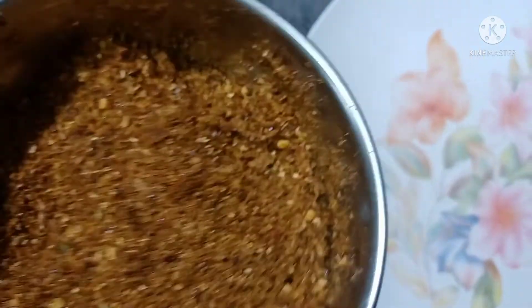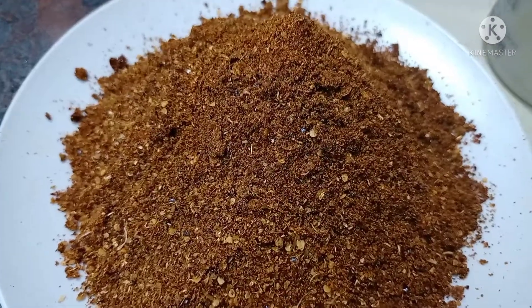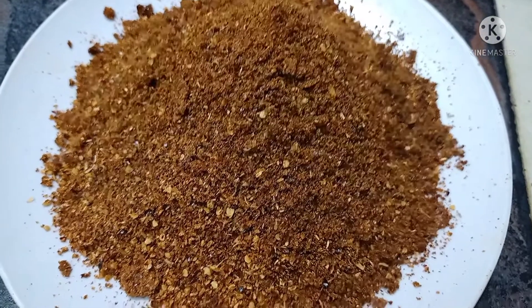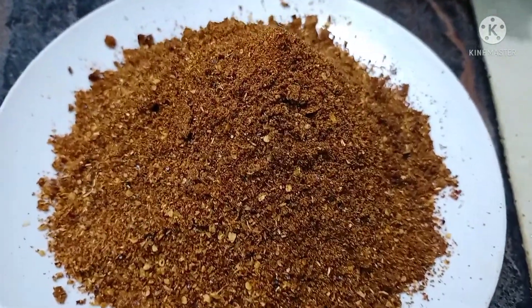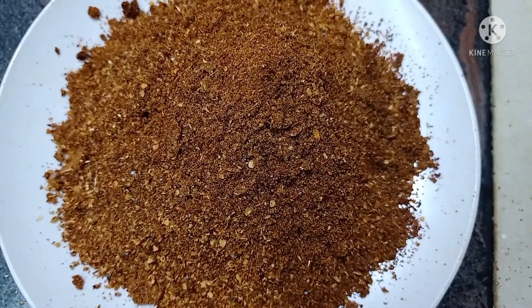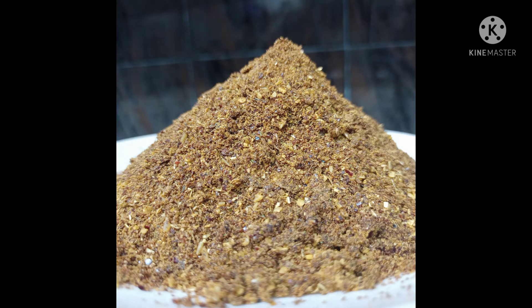I will mix it in a plate and then I will fry it again. We are ready to make some new products.